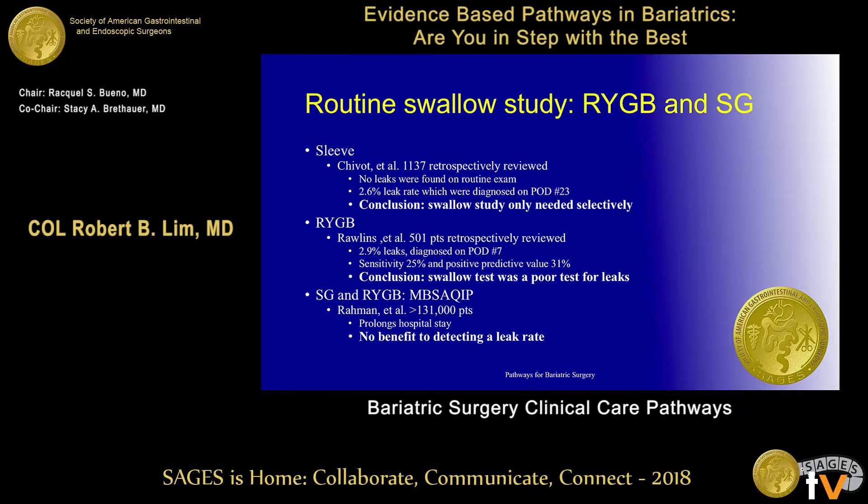The post-op swallow test — I used to be a big advocate of it. But in this paper by Dr. Shavad with over 1,100 patients, the leak rate was about 2.6%, and leaks were diagnosed around 23 days later. So a swallow test on day one probably isn't needed. For Roux-en-Y gastric bypass, leaks occurred typically on post-op day 7. The MBSAQIP data with 131,000 patients confirms this. I don't think you need a routine swallow test the day after — only if you're concerned, such as after a difficult dissection or a revision.